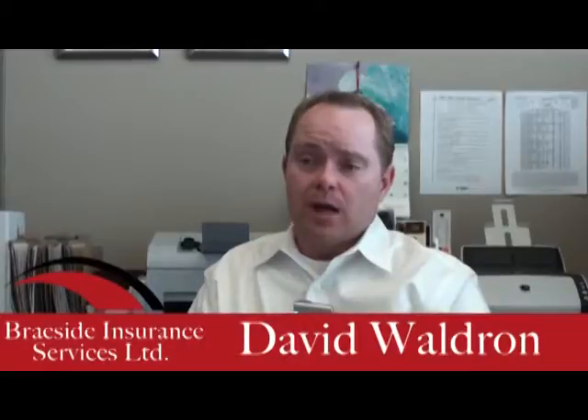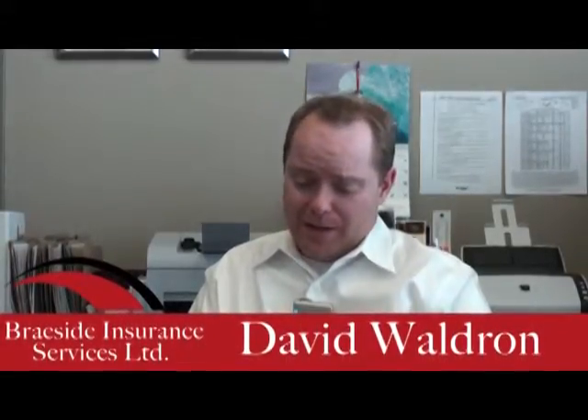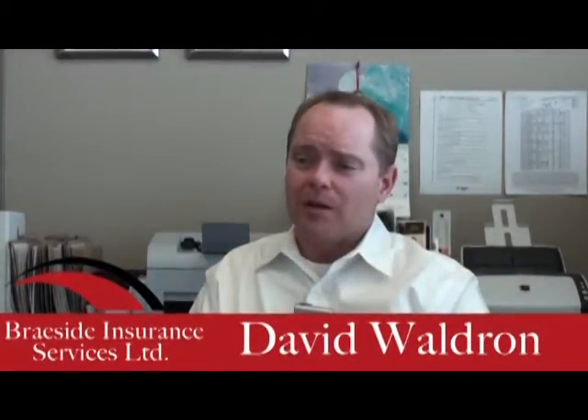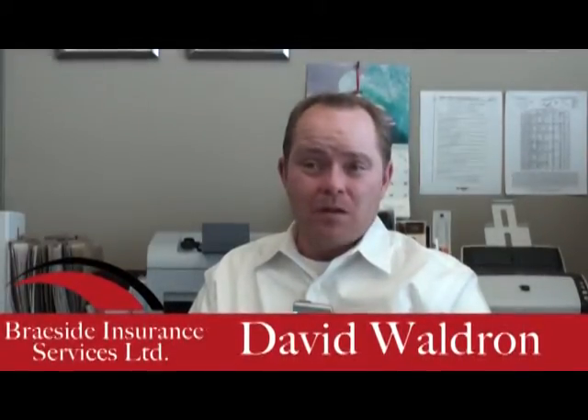Some cars are incredibly pricey. I've got one client — he just bought himself, and I'm not a huge car buff knowing all the different models, but he bought some original AC Cobra and I think it was $250,000, something like that.